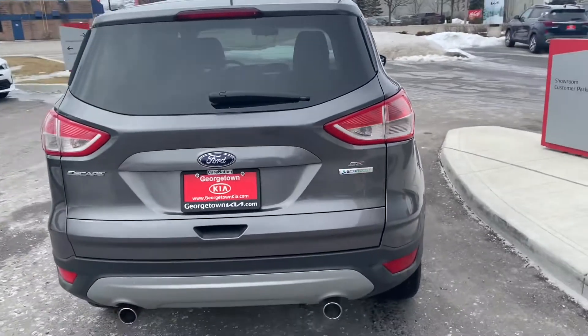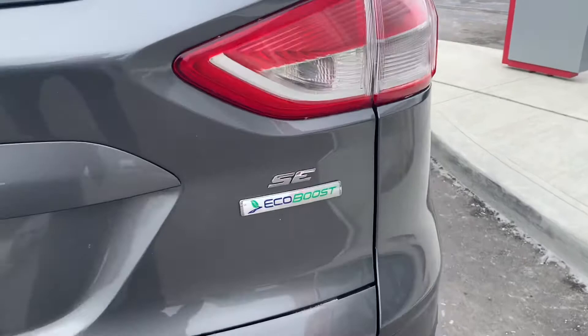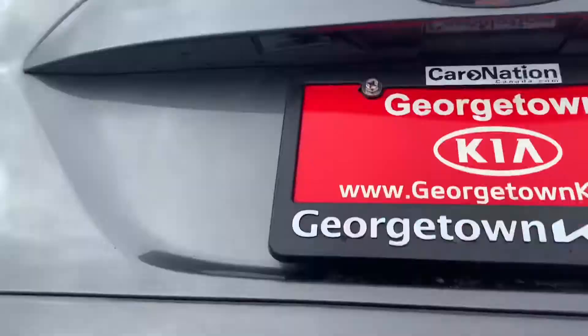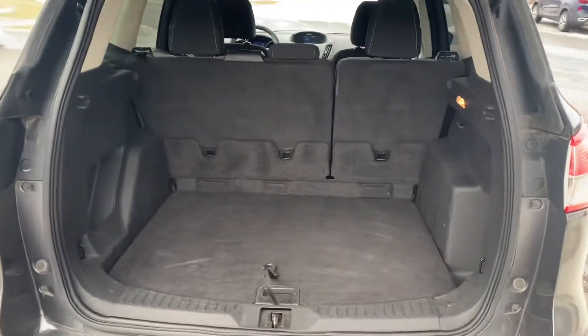Speaking of fluid, the price at the pump is a little expensive these days, but this has the beautiful EcoBoost system on here. You're getting great mileage on this vehicle — you can basically get to Timmins on one tank of gas.